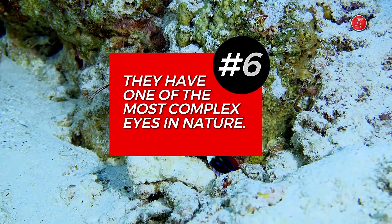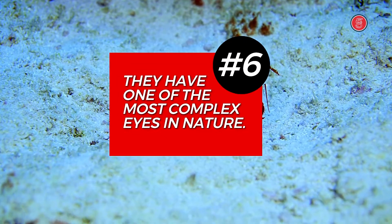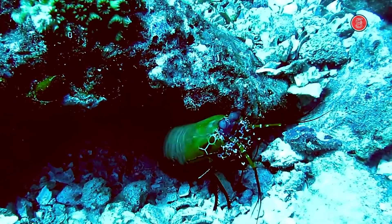Number 6. Mantis shrimps have one of the most complex eyes in nature. They have 16 color receptors, 12 light sensors, and 4 times as many rod cells for seeing in low light levels as any other creature.